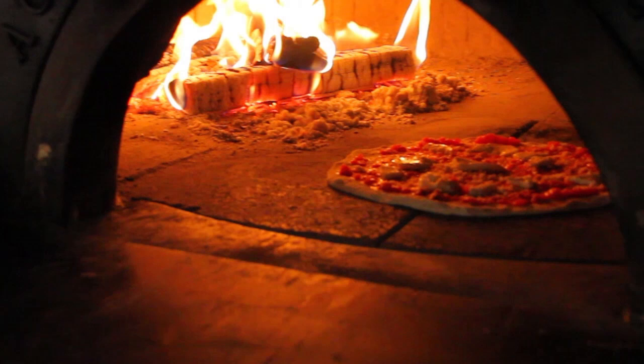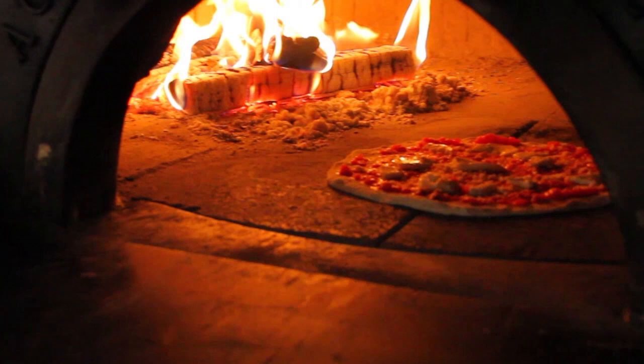To find out more about this home or to schedule a private viewing, please contact Jamie Stewart. If you like the video, let us know by liking it, subscribing to the channel, or sharing it with friends.